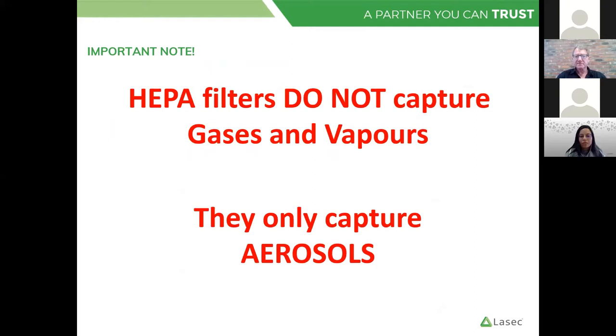HEPA filters do not capture gases and vapors. So if you're working in a biological safety cabinet with any reagents that are producing fumes or vapors, just be aware that these will pass through a HEPA filter — they do not get contained. This is for aerosol capture only.